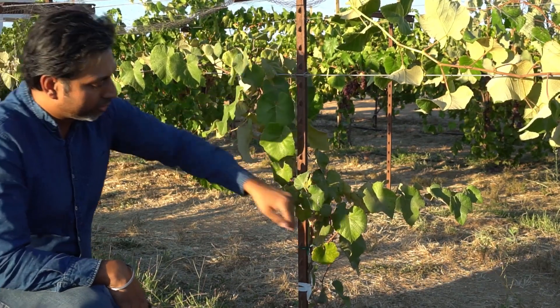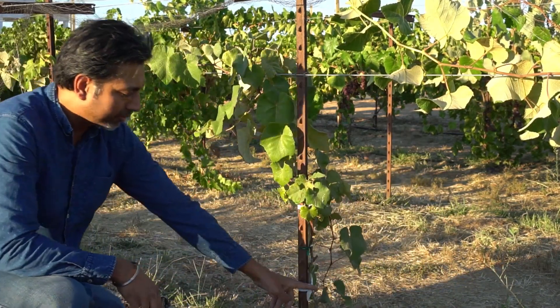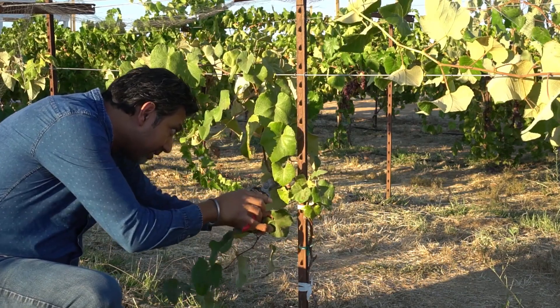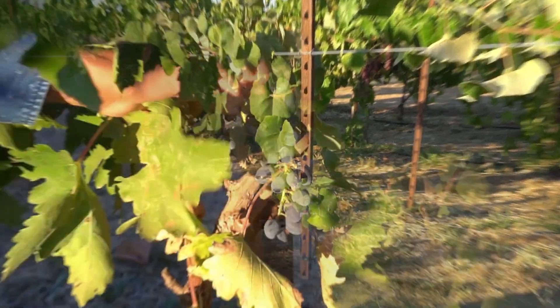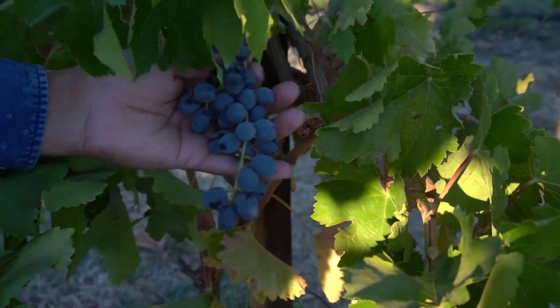Like many other fruit trees, grape vines need to be pruned at the right time. This is the pruning process at a five-year-old grape farm. In winter, these vines will be completely pruned and new branches will grow in the spring.